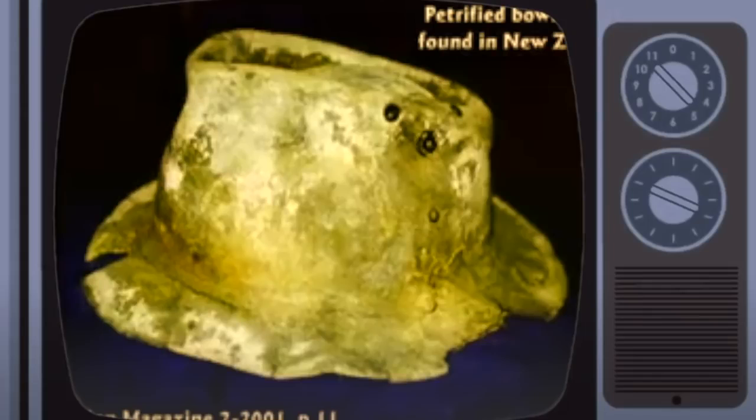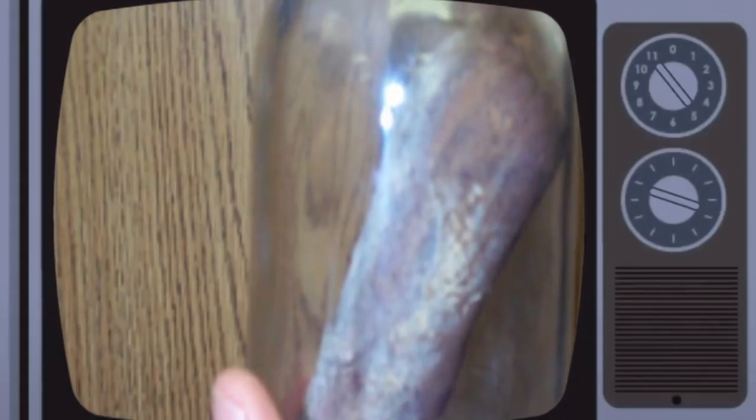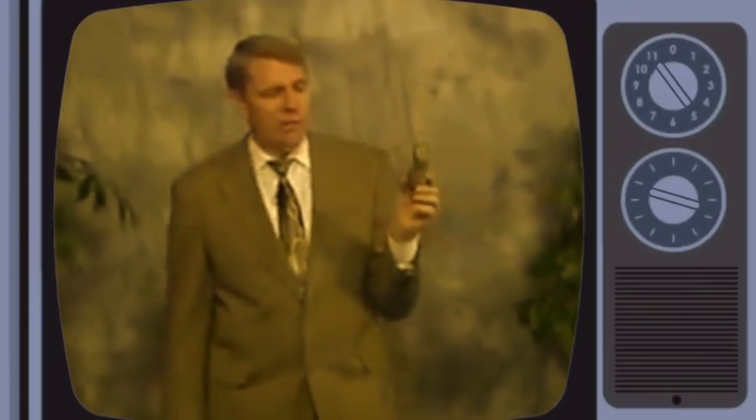A kid sent me this right here on the table — a petrified crayon found in Arizona. The crayon is turned to stone. We have right here a petrified pickle. It's in our museum — well, it's here tonight. A guy sent me this and the jar with it; the jar is still in our museum.